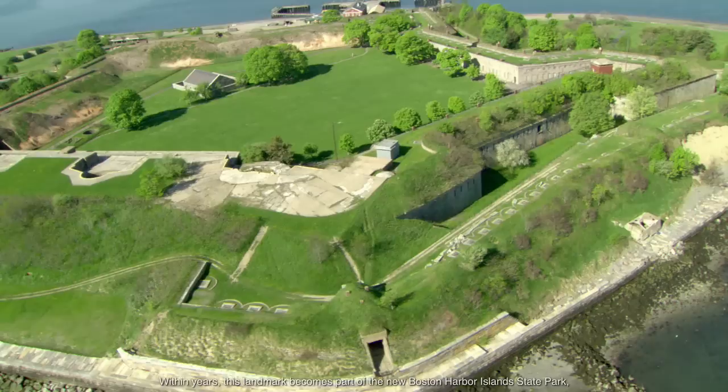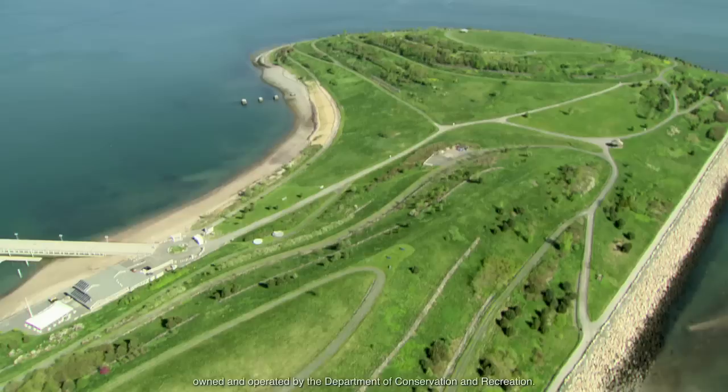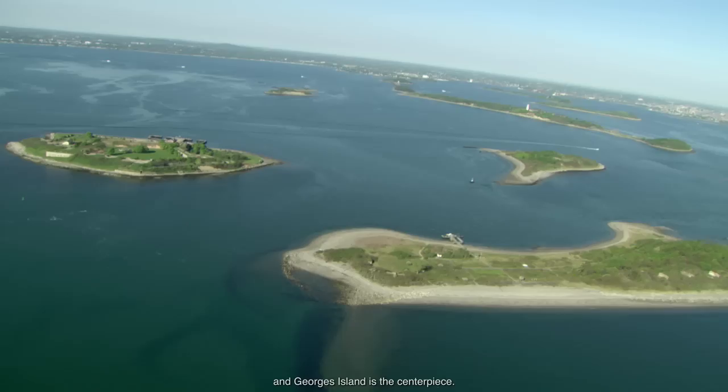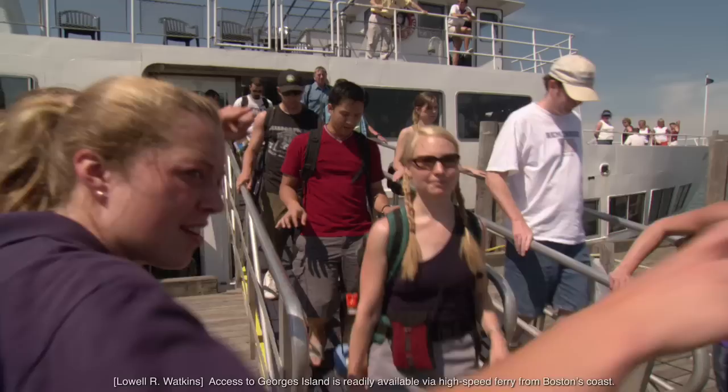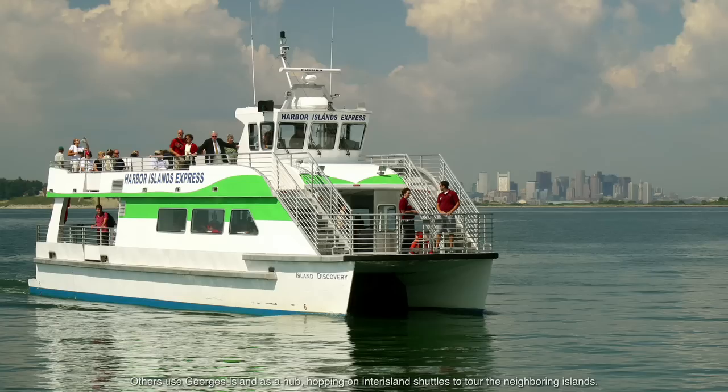Within years, this landmark becomes part of the new Boston Harbor Island State Park, owned and operated by the Department of Conservation and Recreation. In 1996, the islands are recognized as a National Park recreation area, and George's Island is the centerpiece. Access to George's Island is readily available via high-speed ferry from Boston's coast. Each summer, the walls of this historic fort are filled with visitors who come to unravel its rich story. Others use George's Island as a hub, hopping on inter-island shuttles to tour the neighboring islands.